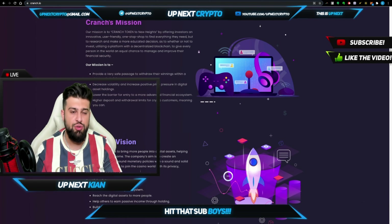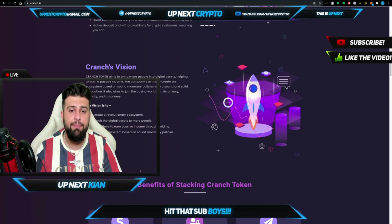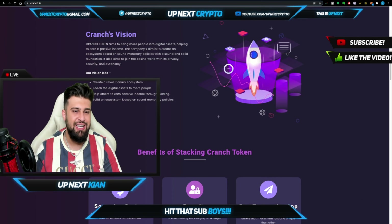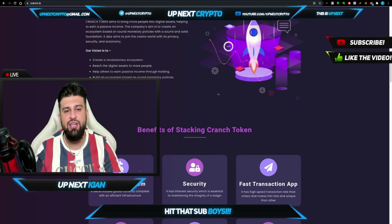They also decrease volatility and increase positive price pressure in digital asset holdings. They're also lowering entry so more people can join — it's not just a select few. If you're watching this video, if you like what you see, if you want to get involved in the future of gaming, you can get involved. And it all goes back to that awesome vision — bringing more people into digital assets, helping them earn a passive income. The company's aim is to create an ecosystem. They're doing several things really well at once and trying to bring it all to one space. It aims to join the casino world with its privacy, security, and autonomy.